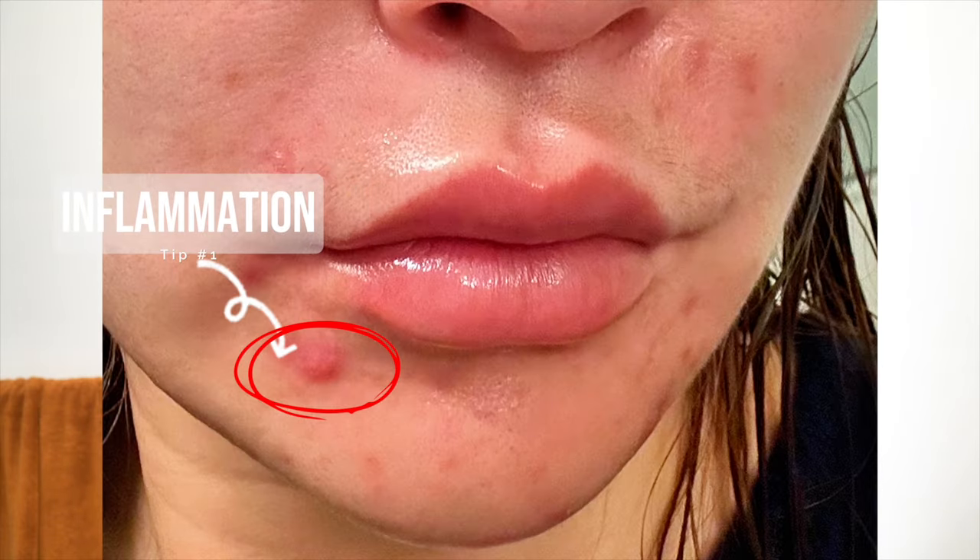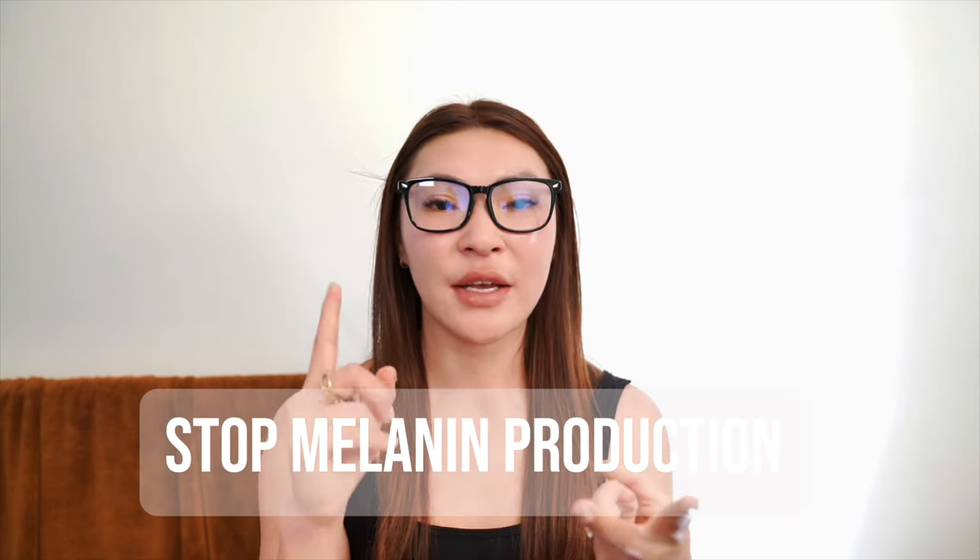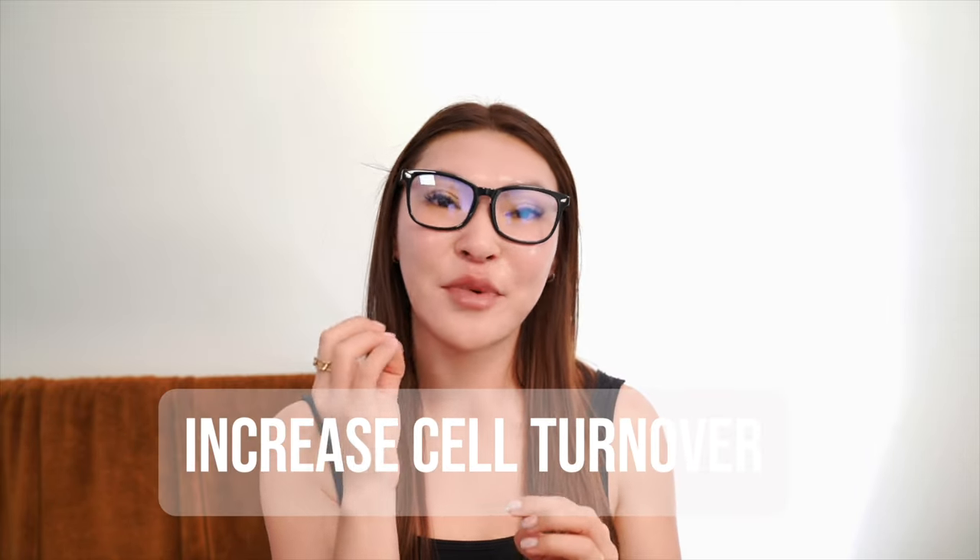Tyrosinase is an enzyme that produces melanin, which gives our skin its color. Our pimples cause inflammation, which causes our skin to produce more melanin and more pigment, and then it transfers it to the surface of your skin. Those are the dark spots that haunt you reminding you that you had a pimple. So to get rid of dark spots, we need to find products that target each stage of production — stopping melanin from producing, stopping the transfer, and then fading the survivors over time.